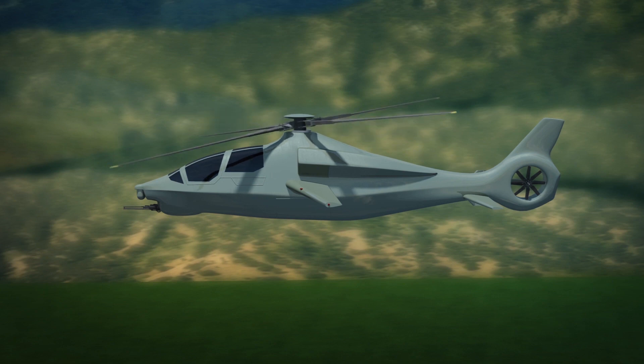The helicopter will have a cruise speed of roughly 185 knots and a hover time of 90 minutes.